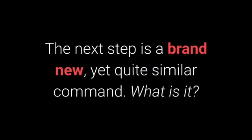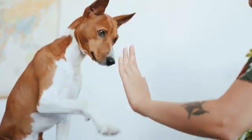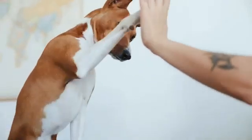The next step is a brand new yet quite familiar command. The give me 5 command is even more fun, and I warmly recommend you try learning it with your pet.